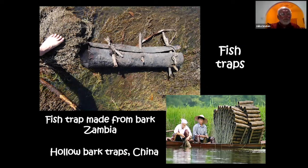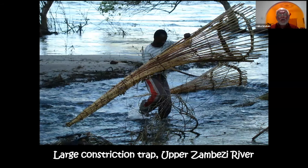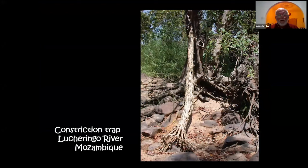Moving on to fish traps, the simplest are hollow tunnel traps made from bark. What interests me is that traditional fishing methods I found in Africa are replicated in many other parts of the world — similar hollow bark traps exist in China. Constriction traps are made specifically to catch the snake catfish, Clarias theodorae, up in Caprivi and the Kavango system. A constriction trap is a tubular device with no valve; fish are held in by water flow, always placed in a flowing river.